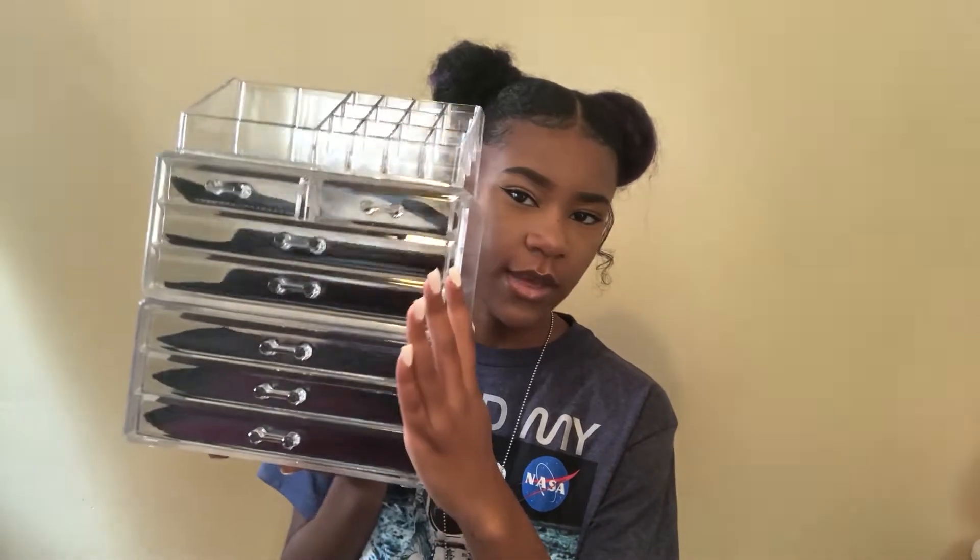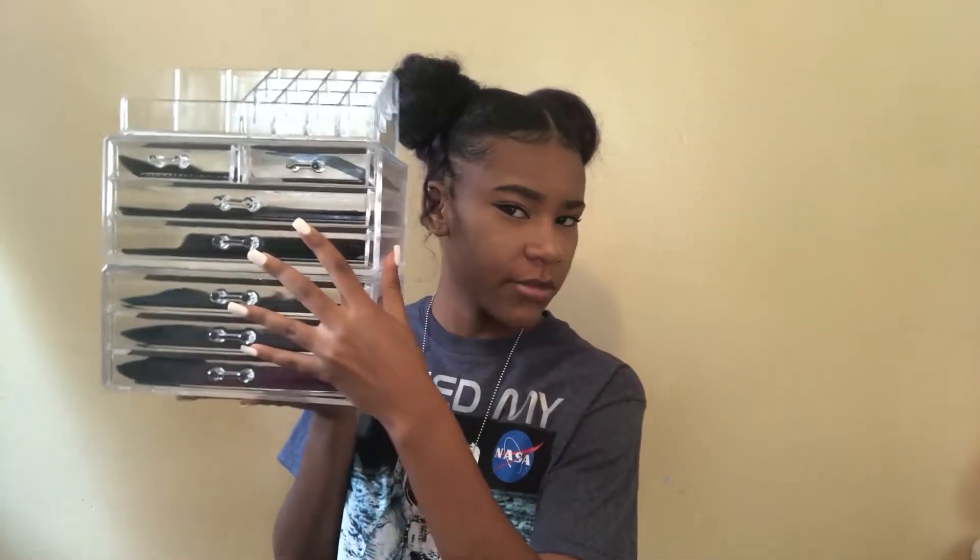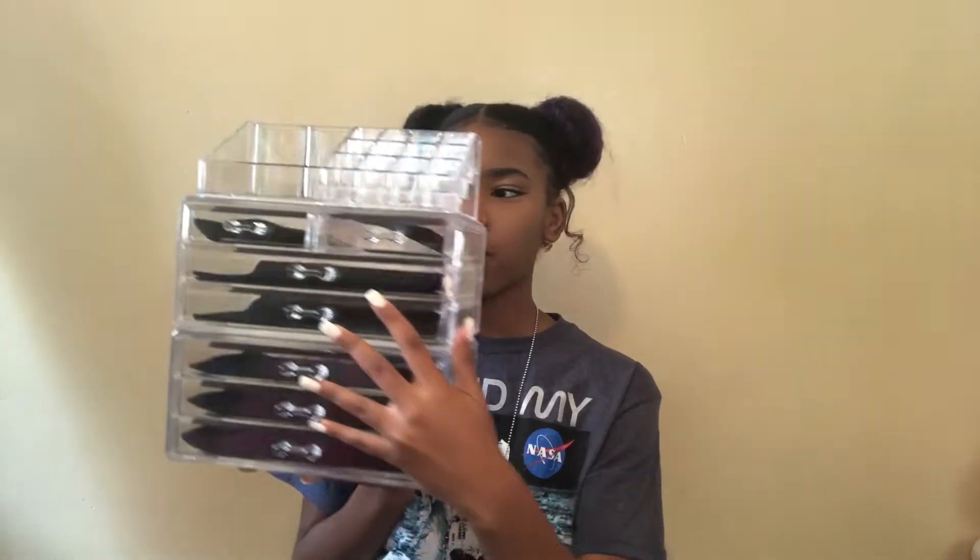Next, I got this makeup organizer from Overstock.com — it was like $20. It's actually pretty big compared to my face. I thought it was going to be too long, but it's great. All these sections came separate, so I can rearrange them and put them on either side of my desk.